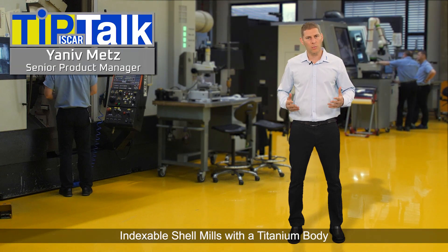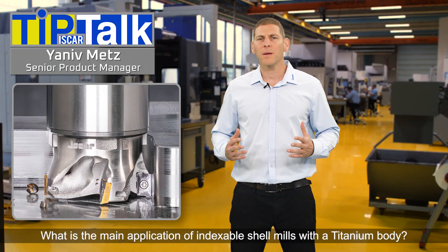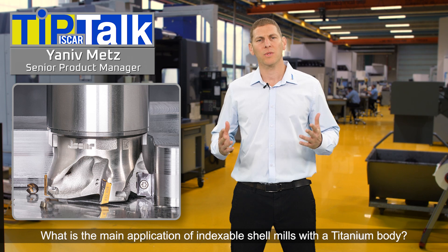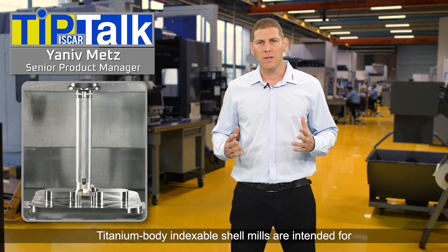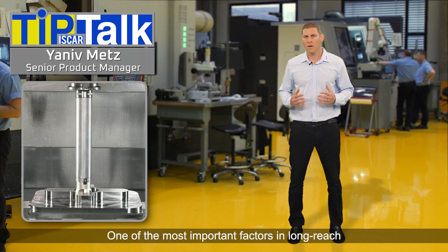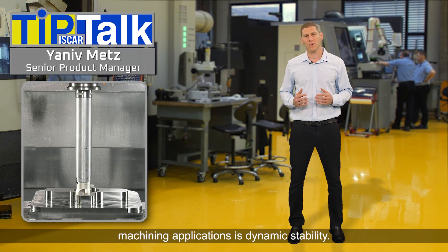Hello and welcome to Tip Talk from Iskar's Tech Center. Titanium body indexable shell mills are intended for long-reach machining applications. One of the most important factors in long-reach machining applications is dynamic stability.